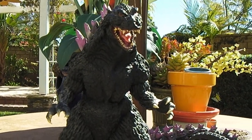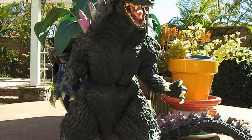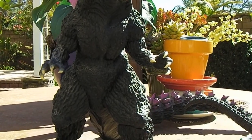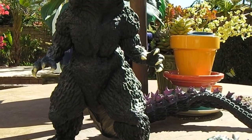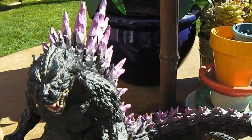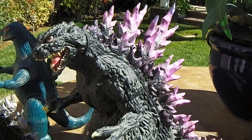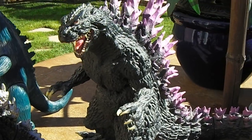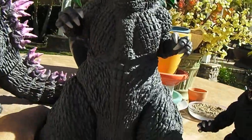This is the Millennium Godzilla from the year 2000. It has a distinctive design by Yuji Sakai, a well-known sculptor in Japan, especially for Godzilla and other kaiju — giant monsters. This is another vinyl figure, and you can see he has a really unique design for the return of Godzilla in the year 2000.